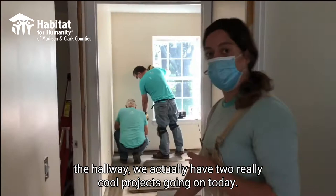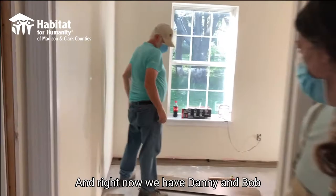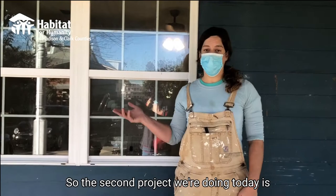If you'd like to follow me down the hall room, we actually have two really cool projects going on today. Now that we've finished the walls and the ceiling, we're able to put the flooring in. We get our flooring from Hager's. Right now we have Danny and Bob from the Methodist Church here in Berea that come out every Thursday.